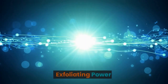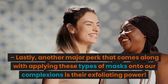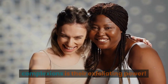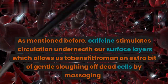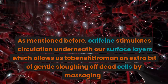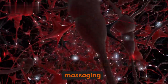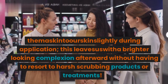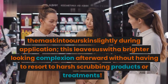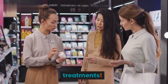3. Exfoliating Power. Lastly, another major perk that comes along with applying these types of masks onto our complexions is their exfoliating power. As mentioned before, caffeine stimulates circulation underneath our surface layers, which allows us to benefit from an extra bit of gentle sloughing off dead cells by massaging the mask into our skin lightly during application. This leaves us with a brighter looking complexion afterward without having to resort to harsh scrubbing products or treatments.